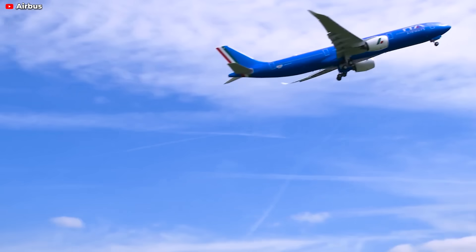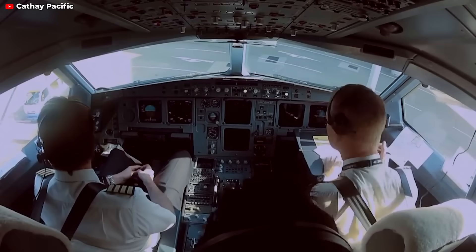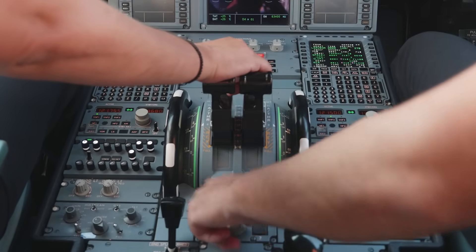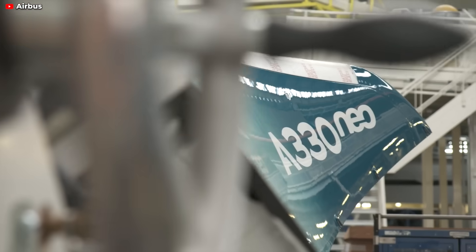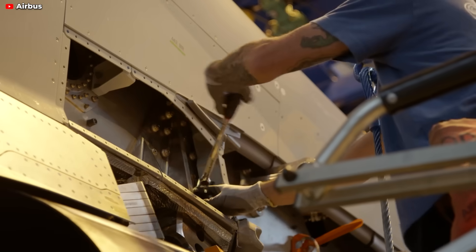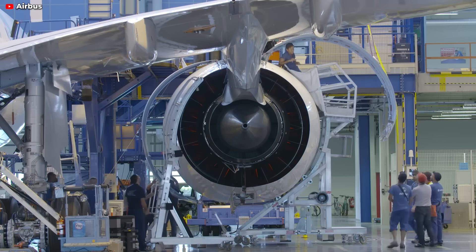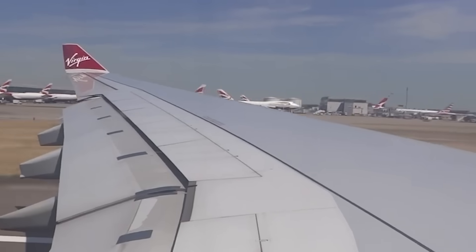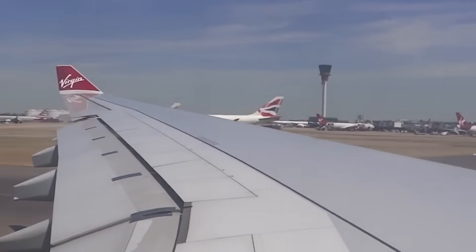The A330neo will also benefit from quicker retraction times for the landing gear and doors. ETOC is based on the common cockpit design shared by the Airbus A320 and A330, which features five flap and slat lever positions. The choice of flap setting is influenced by various factors, including runway length and engine thrust, with the aim of optimizing lift and minimizing drag during takeoff and climb. Airbus has bridged the aerodynamic gap between the five flap levers, allowing for performance optimizations through smoother flap and slat transitions. These new settings fill in the gaps between four existing settings, excluding the one between flap 0 and flap 1.